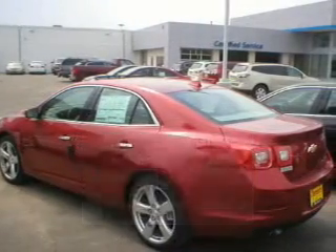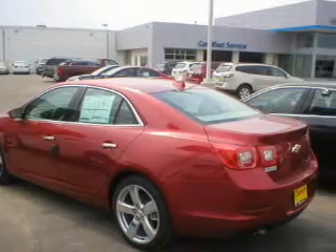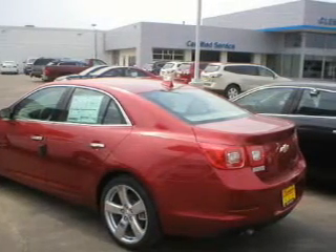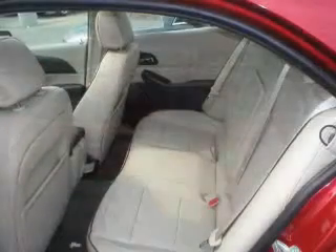The powertrain includes front-wheel drive with an efficient four-cylinder engine connected to a smooth-shifting, six-speed automatic transmission. Anti-lock brakes help you bring your vehicle to a safe stop.